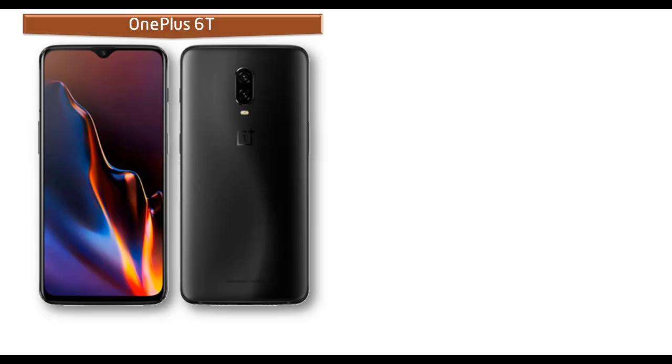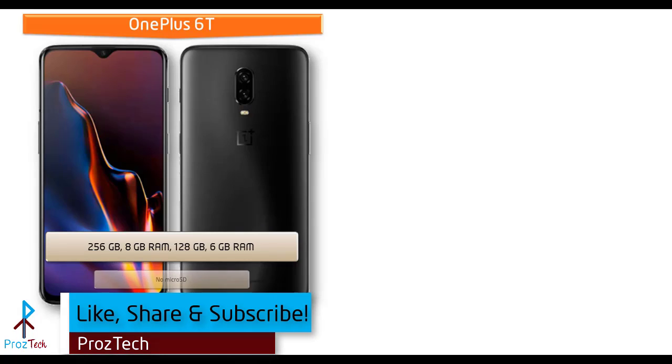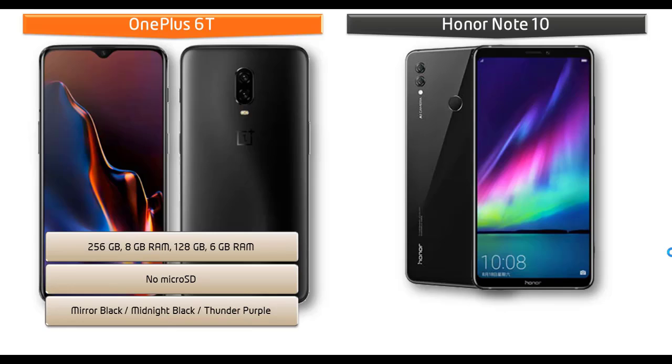Talking about internal memory, the OnePlus 6T is available in 2 variants: 256GB with 8GB RAM and 128GB with 6GB RAM, but there is no microSD support. As far as colors are concerned, this device is produced in Mirror Black, Midnight Black, and Thunder Purple.